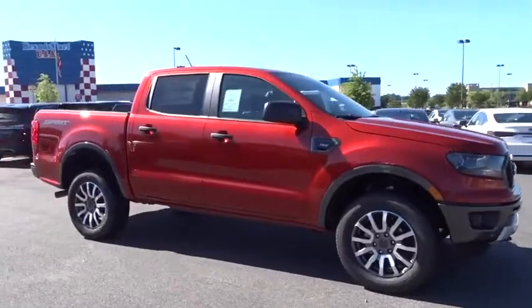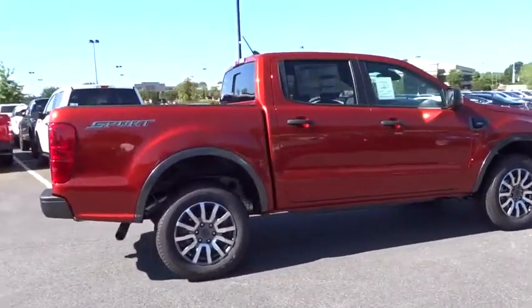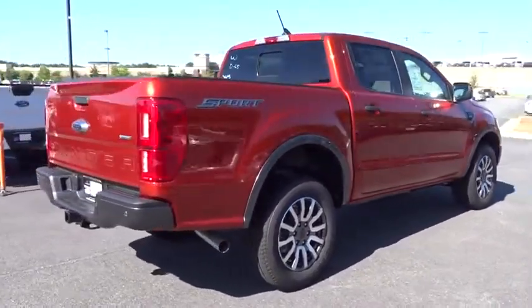2019 Ford Ranger. Tough inside and out, Ranger proves its mettle. Here are some of this vehicle's great options.